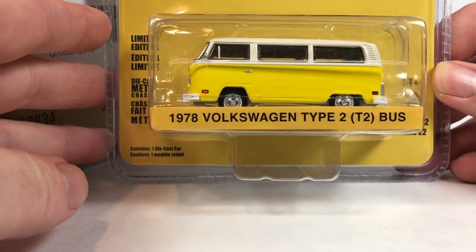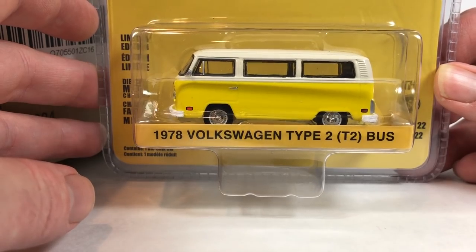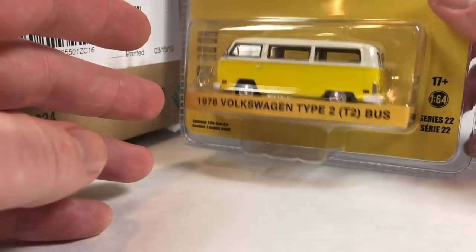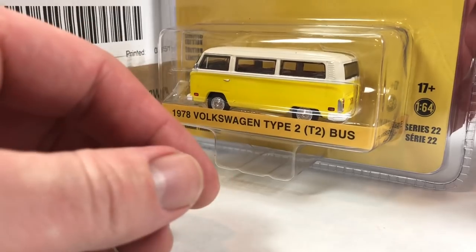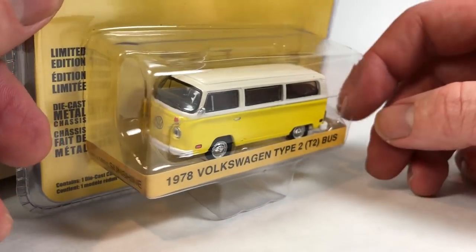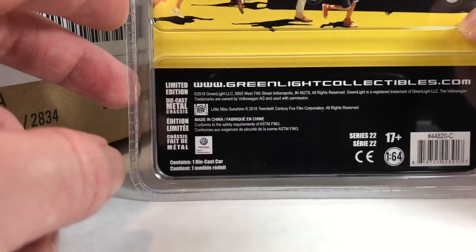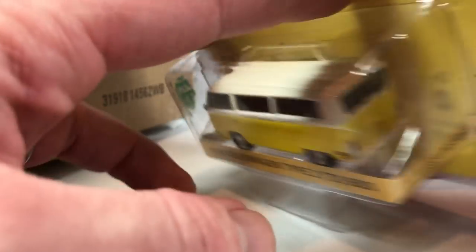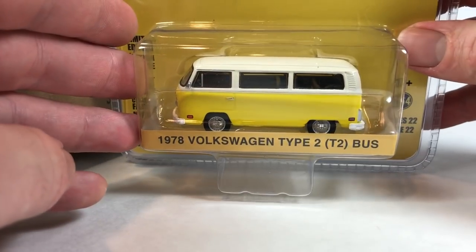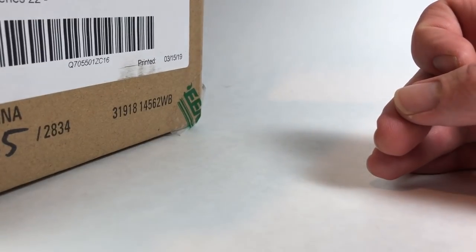Oh, Little Miss Sunshine — the 1978 Volkswagen Type 2 T2 bus. Just an interesting choice of movie car — I'm really kind of stretching here. I don't even remember this movie, though I know I've seen it. That holographic Volkswagen sticker. What's the number on the bottom? 2574. That's cool. I stopped collecting that casting.